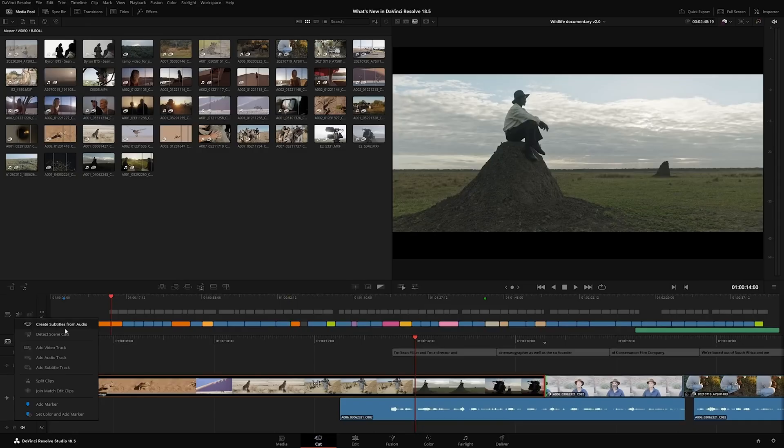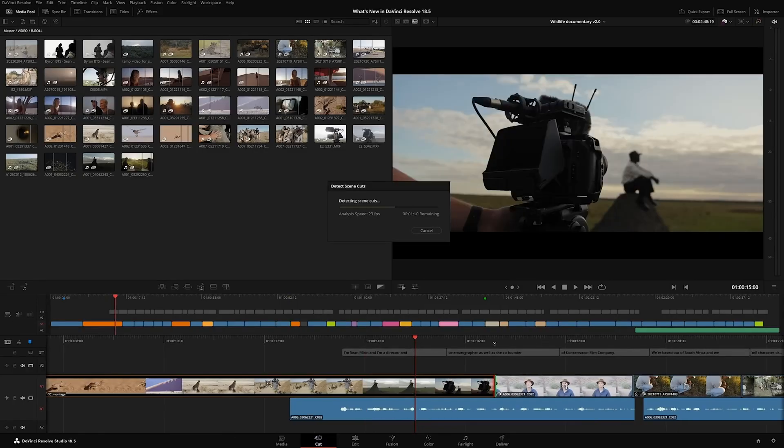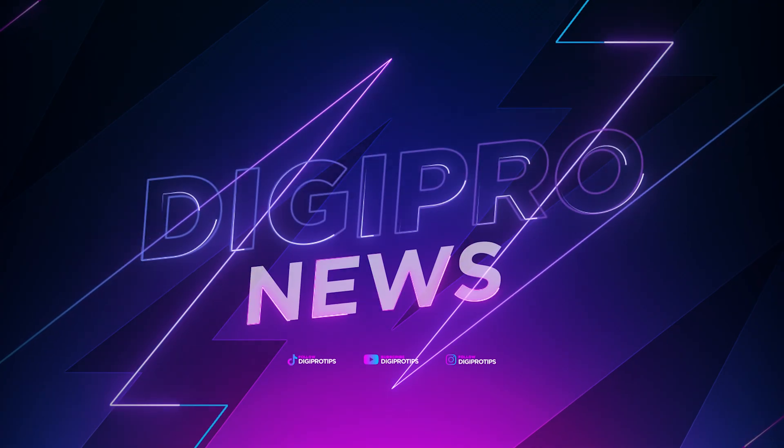A 4K version of the ATEM TV Studio, DaVinci Resolve 18.5, and two IP-based video converters - that is a lot to cover. It's NAB 2023 and it's all about AI and digital video transmission. This is DigiProTips, I'm Andy Edmondson, and here we work smarter not harder because it gives you more time to be creative. Blackmagic Design have released a bumper crop of products at NAB, all geared towards either AI or IP video - that's where all the hyper-competition is going.